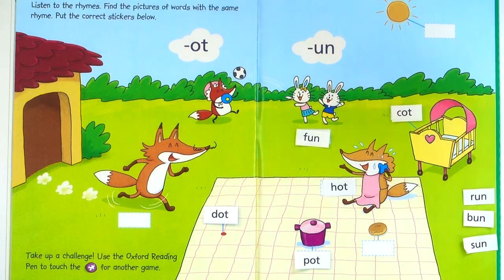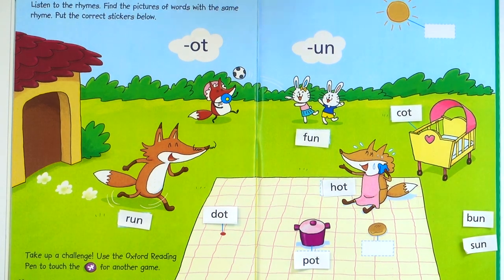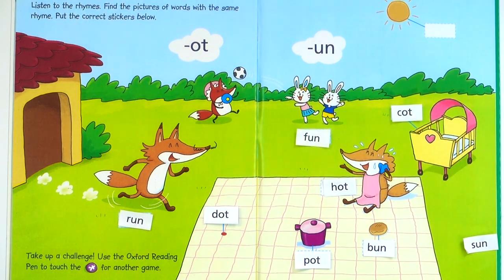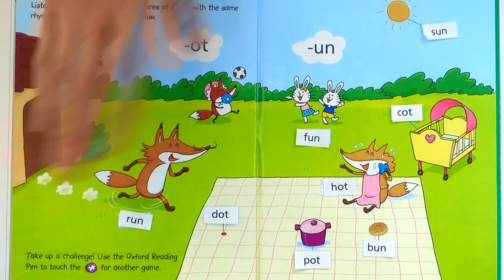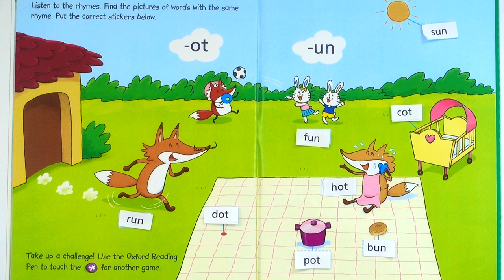Okay, three more: run, bun and sun. Who is running? The fox is running here, isn't he? So I can stick this here. Bun — can you see the burger bun? This is a burger bun. Min bao, bao hai bun, min bao hai bread. But this is a bun. The last one is sun. Here. I hope you got those answers right, but that's all we've got time for. Thank you everyone, bye-bye.